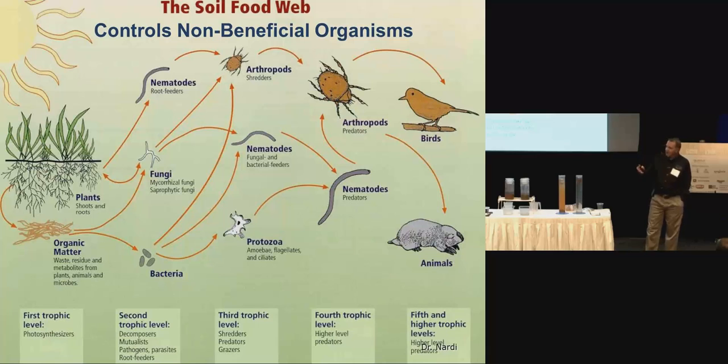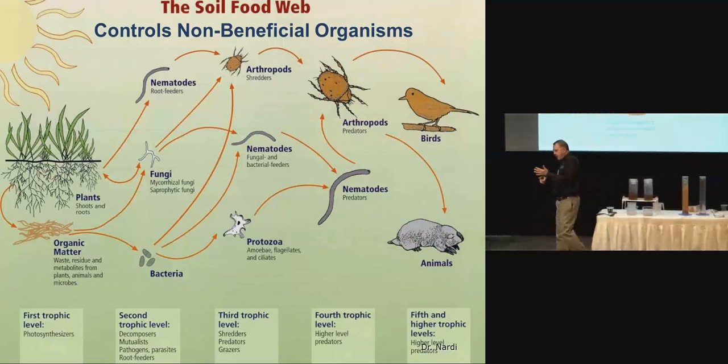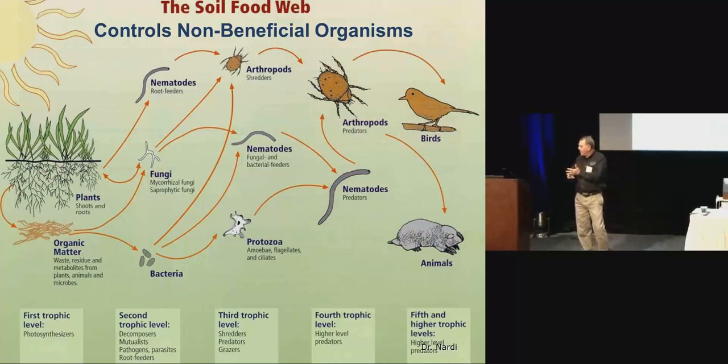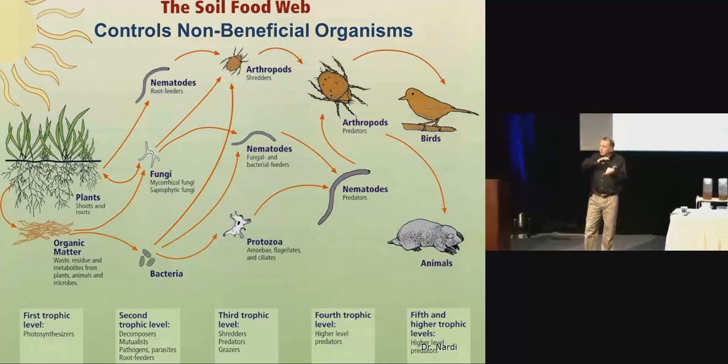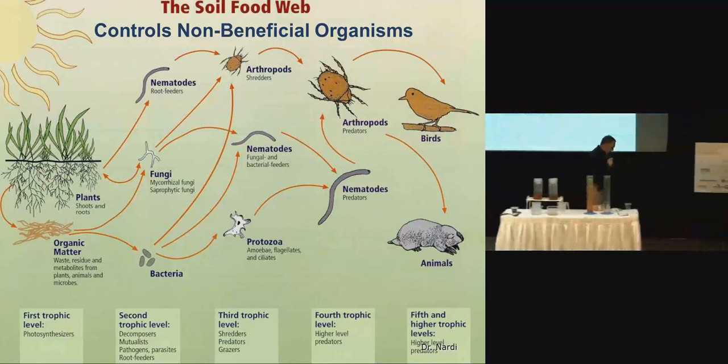When we apply fertilizers, when do we do that? We apply it all at once, in a very mobile form — it's either nitrate or ammonia, very water soluble in the spring or sometimes in the fall. What happens? That can be moved very easily by water. If you tie something up in a microbe and you have a robust healthy soil, it can be released over time — kind of a time-release thing. Let's think about how the food web would help you for pest management.